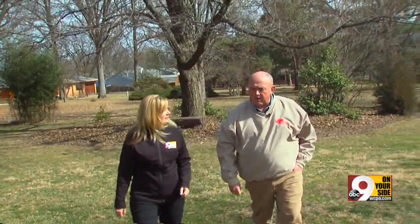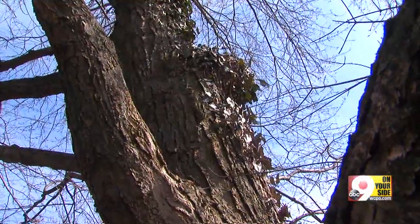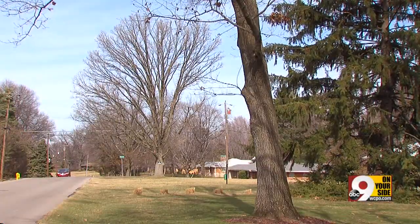Staying also says not to trim the top off your trees, because it exposes the tree, making it more susceptible to decay in future years. He says the best trimmed tree is one that you can't tell has been trimmed. Nine First Warning meteorologist Sarah Walters, Amberley Village.